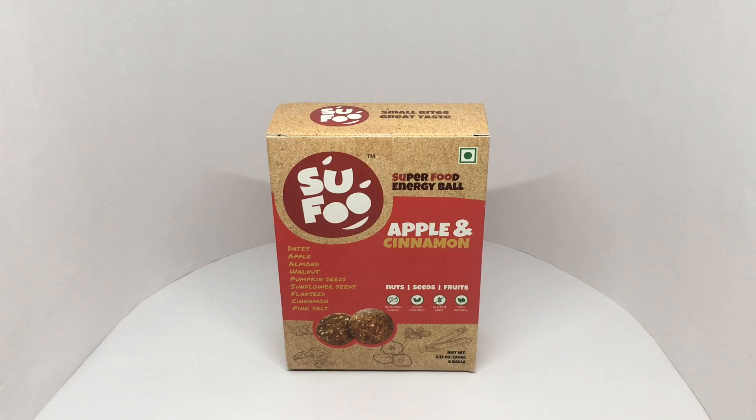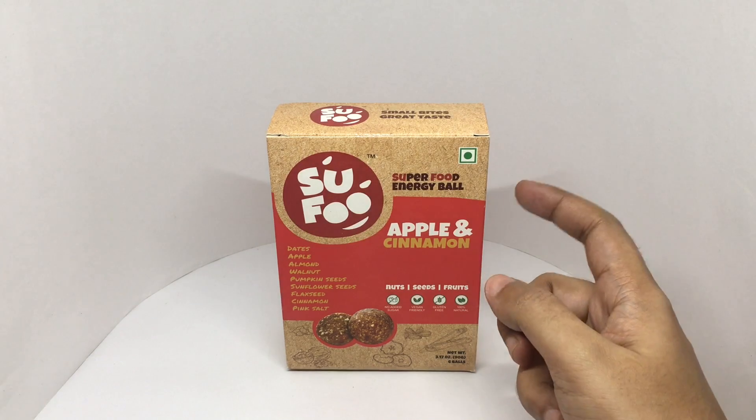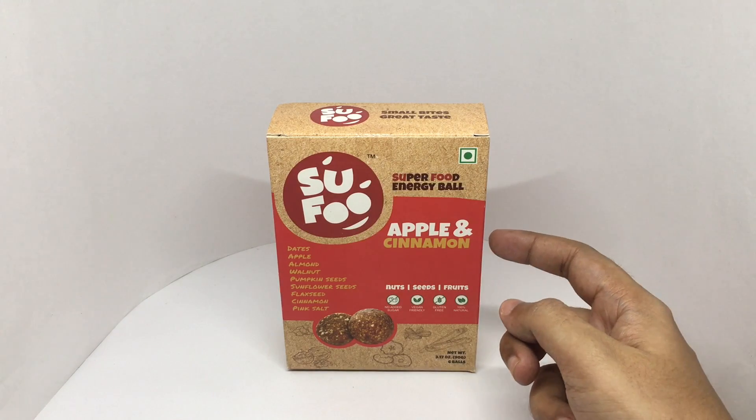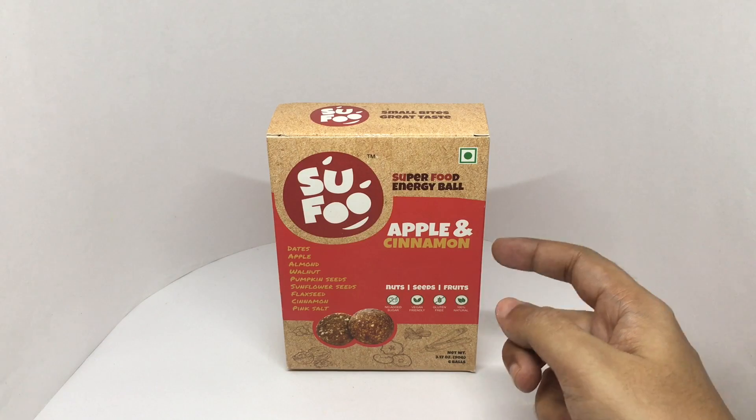Let's take a look at these energy balls. These are by Superfood or Sufu — apple and cinnamon flavored energy balls.